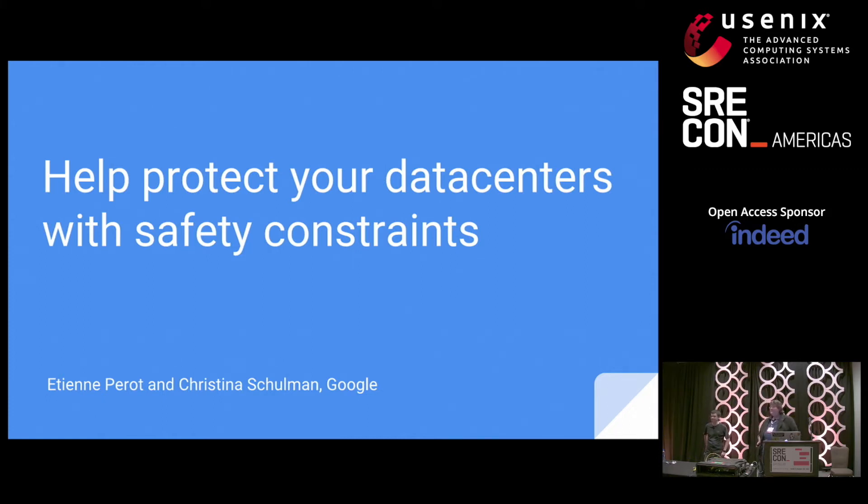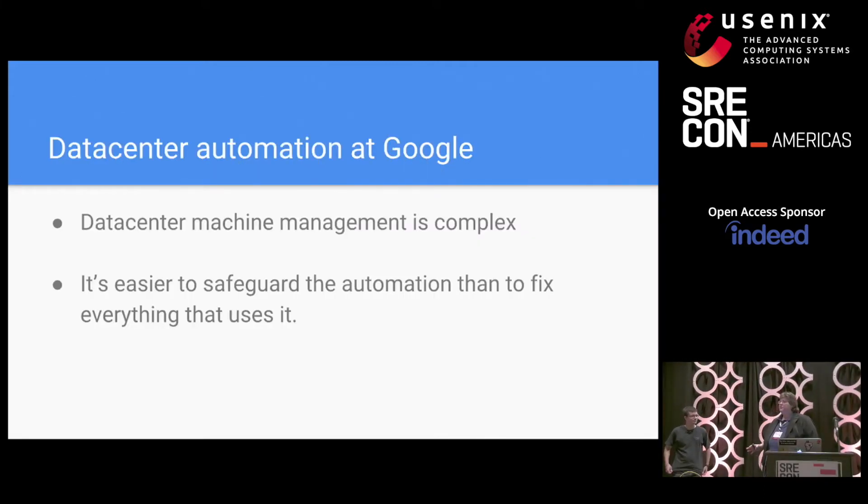We are going to talk about data center automation systems, ways that they have gone spectacularly wrong for us, and technical measures that we've put in place to prevent this. This talk is not just for companies with huge data center footprints. If you've got a smaller system, if you're still growing, if you're running in other people's buildings, this is the time to start thinking about the kind of safety constraints that you want to implement.